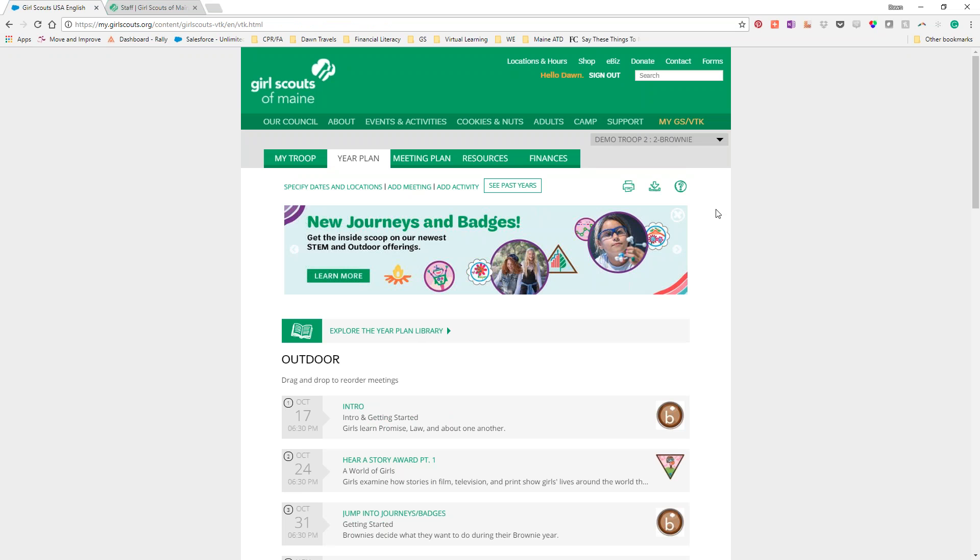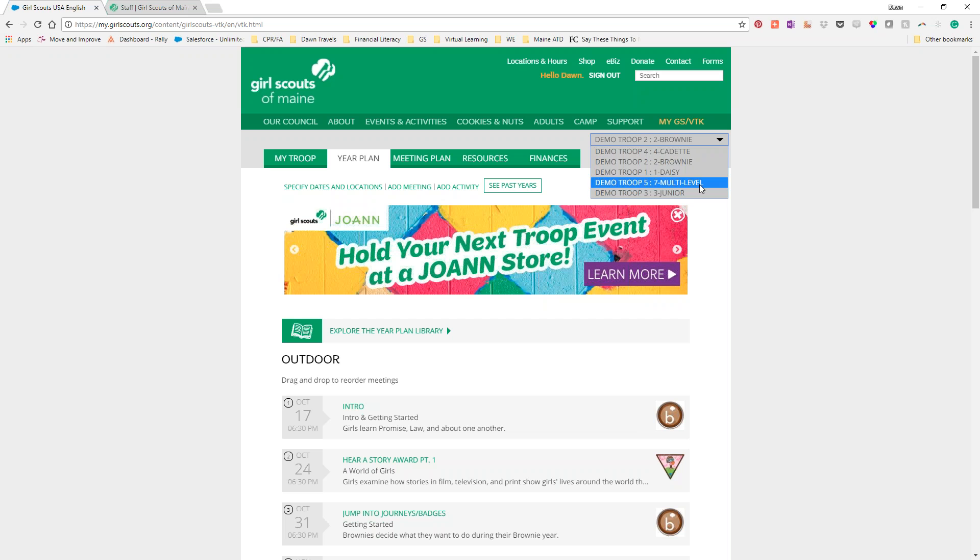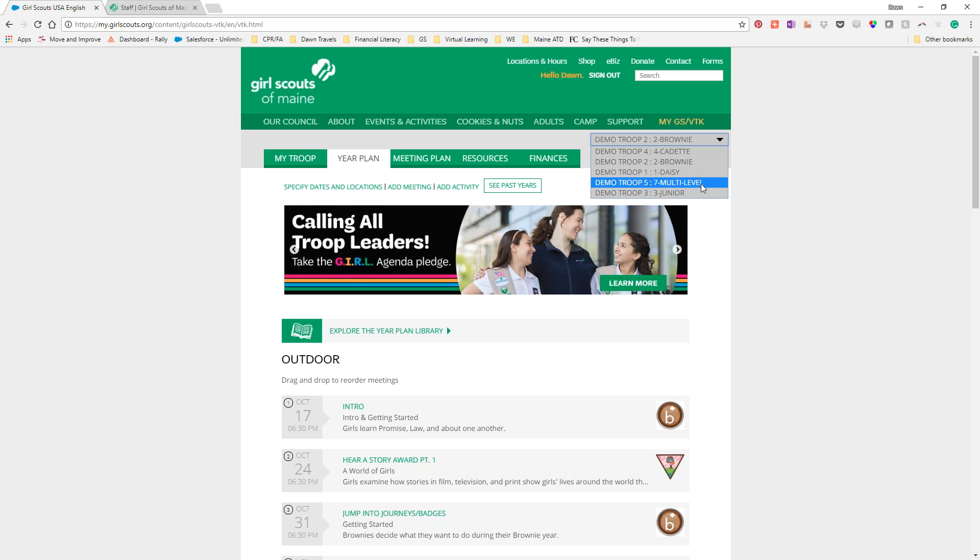The Cadet troop usually comes up first, but it's not alphabetical — it seems like it must be the order that Suzanne added us to them. Most of you won't have to worry about that because most of you will only have your one or two actual troops, not these demo troops. I like the Brownie one because it has lots of stuff in it so we're able to show off some of the fancy features.